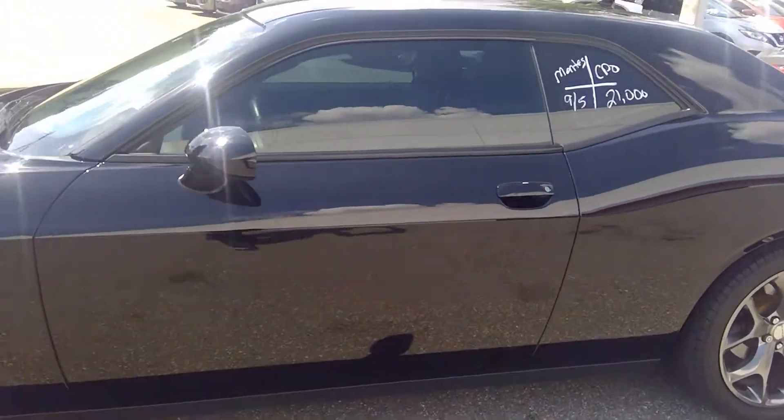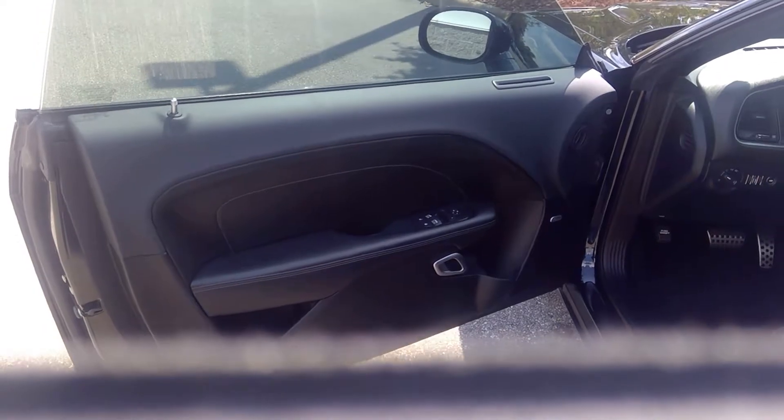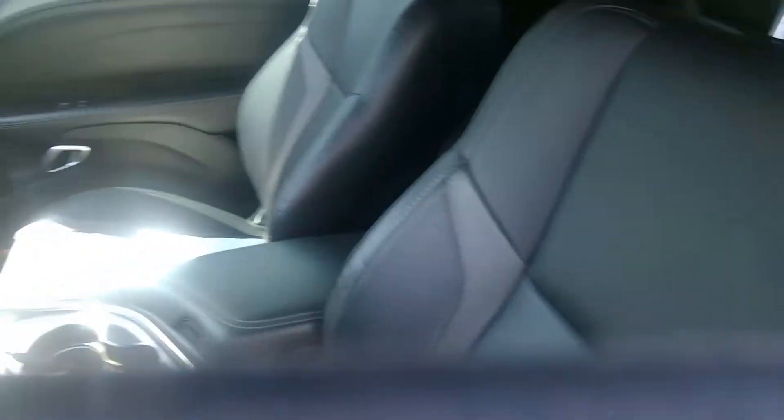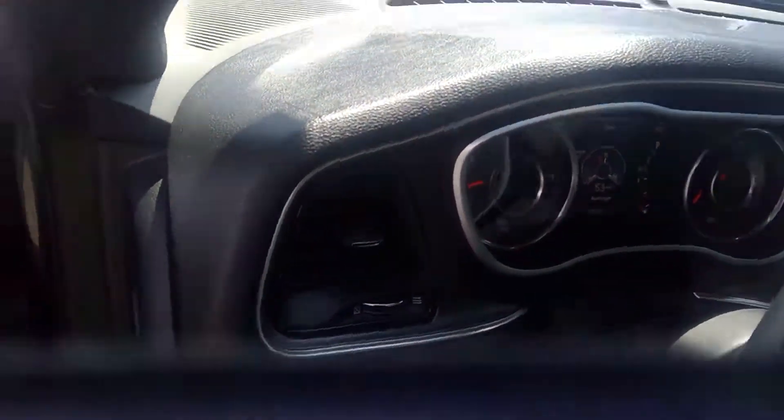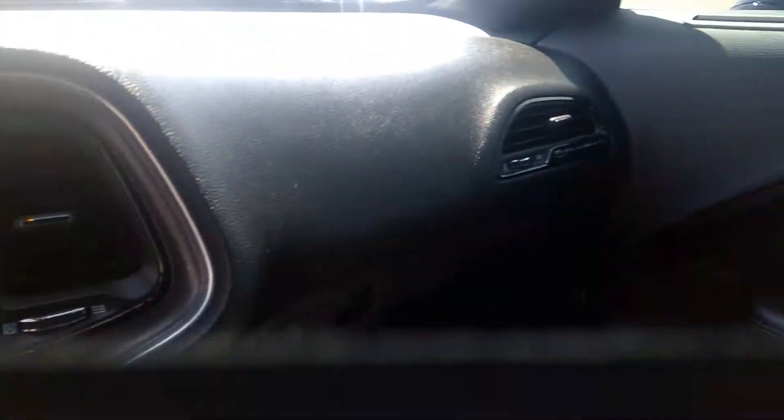Now let's have a view of the interior. This is an SXT with a host of technologies — power windows, power door lock, power seats. It has the black interior. This vehicle has navigation. Very nice vehicle, very clean interior.